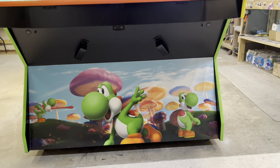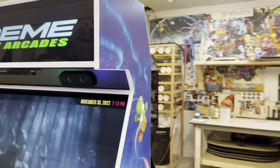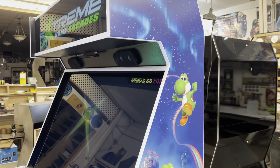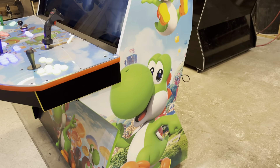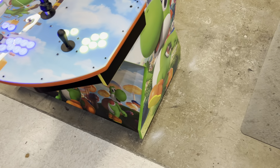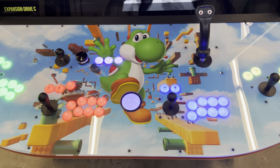Rocking our 4060 i7, 32GB of RAM, 2TB boot drive, expansion A and B.